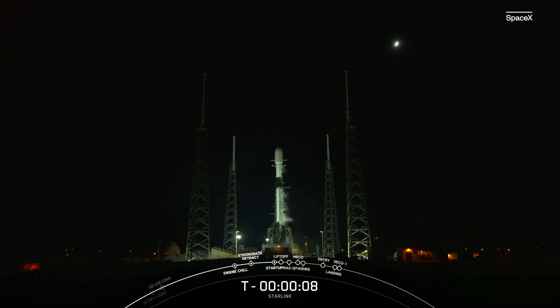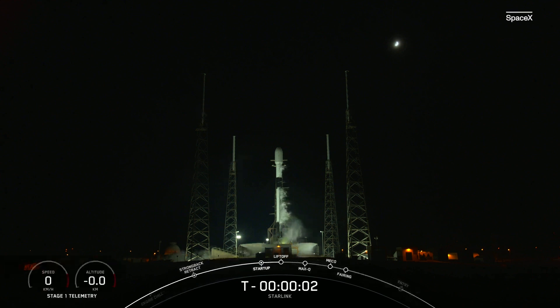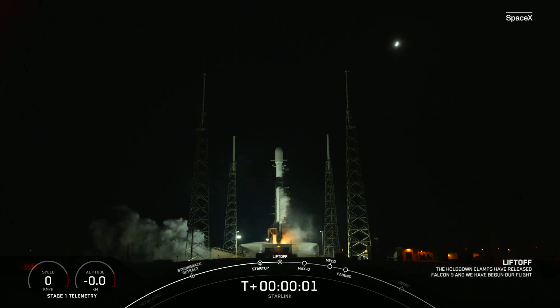Ten, nine, eight, seven, six, five, four, one, two, go.